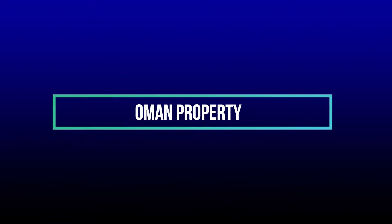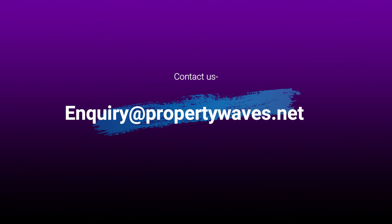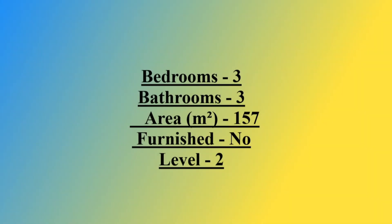Hi everyone, welcome back to our YouTube channel Oman Property. This video is sponsored by propertywebz.net where you can register your own property for free. Here is our email ID if you have any queries you can mail us. Here are all the property details — please read carefully. This apartment is not fully furnished but it has three bedrooms and three bathrooms.